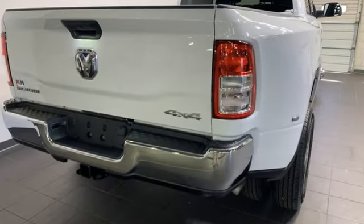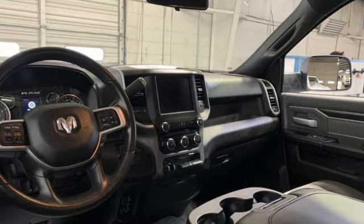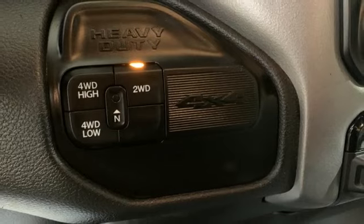Automatic transmission, 4-wheel drive, driver selectable mode, trailer brake controller, streaming audio, Wi-Fi hotspot.